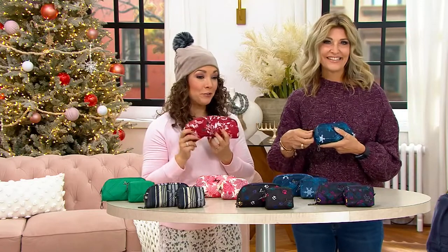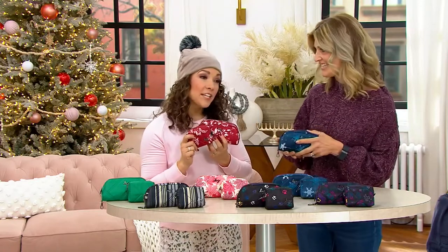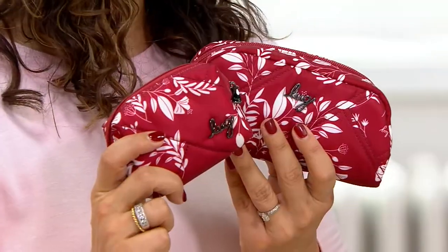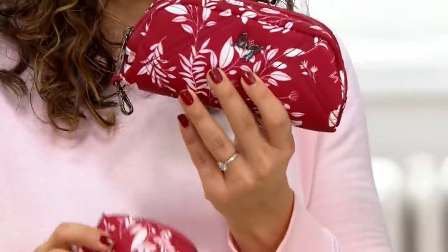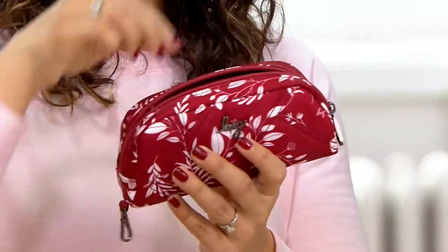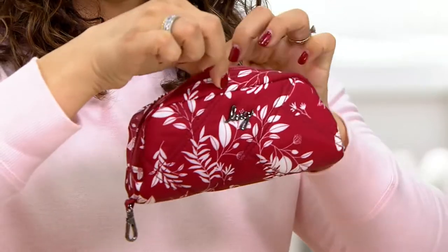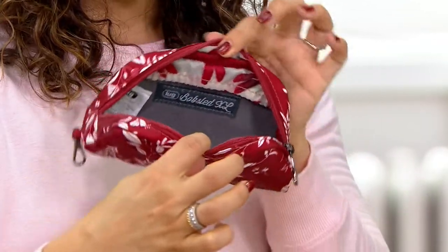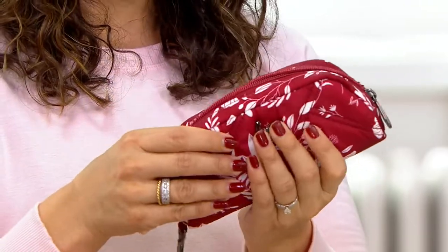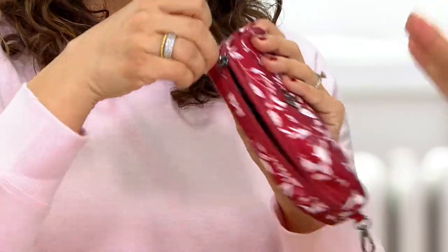Amy Richter, who founded Lug, has created a huge following — not only in organizational pieces and luggage but in handbags too — because Amy is so attentive to detail in design. Let's talk about this set. This is the Bobsled XL sunglass case, and what I love about it is that normally a sunglass or eyeglass case is big and bulky.